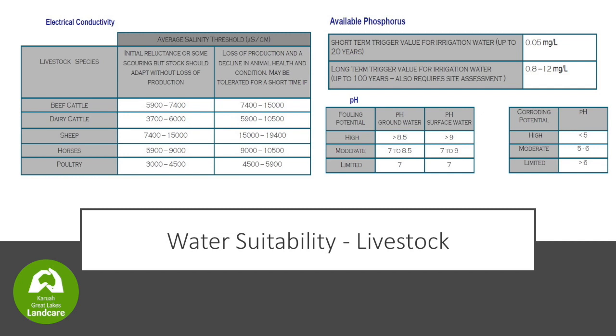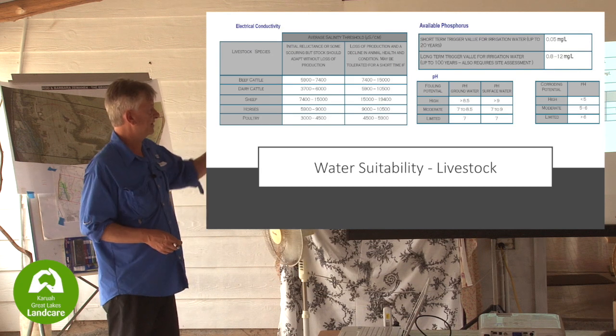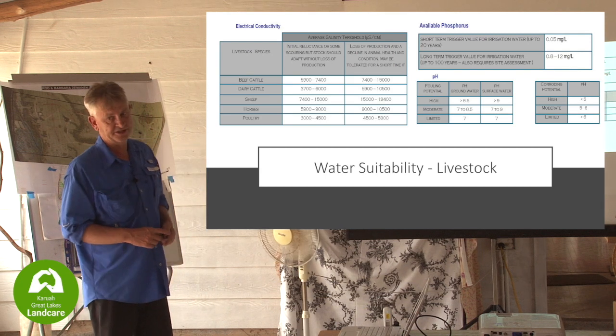When it comes to water suitability: beef cattle want EC less than 6,000, and you get a loss of production as the EC increases. Available phosphorus threshold is 0.05 milligrams per litre short-term. Most of the dams are less than that. The long-term trigger value is 0.8 to 12 milligrams per litre - that's over 100 years, which is a scary number. It requires a site assessment to know if it's a perpetuating phosphorus problem.